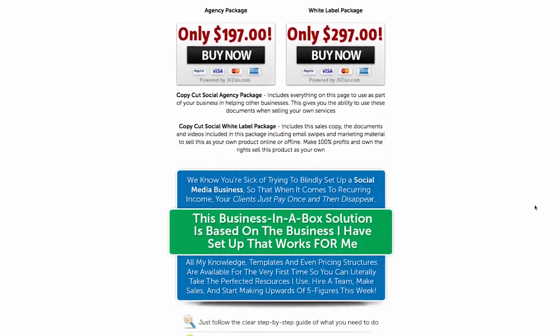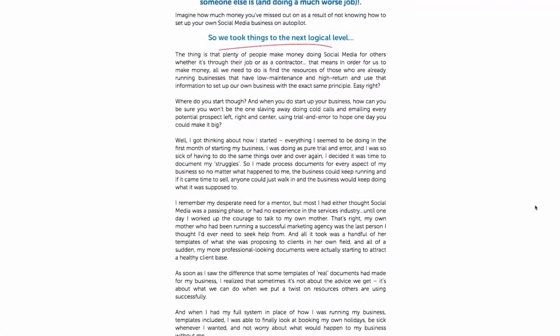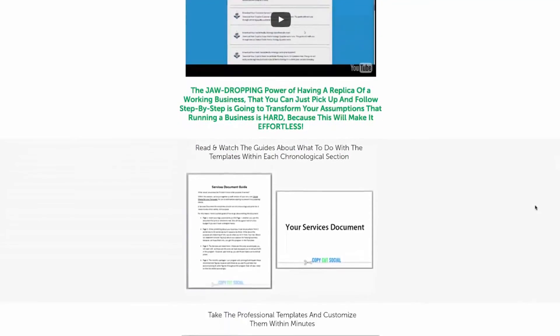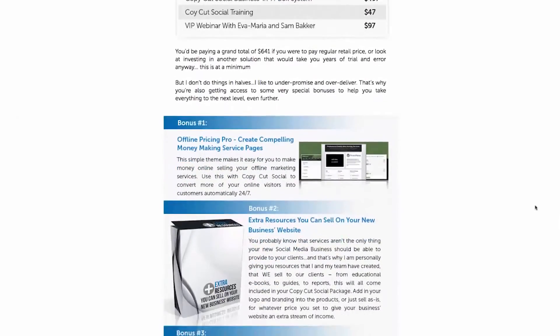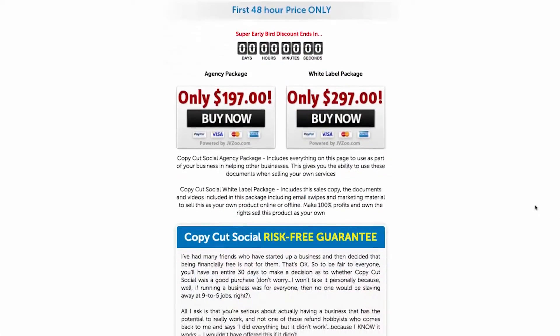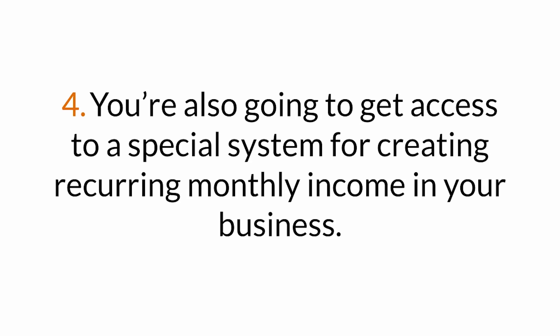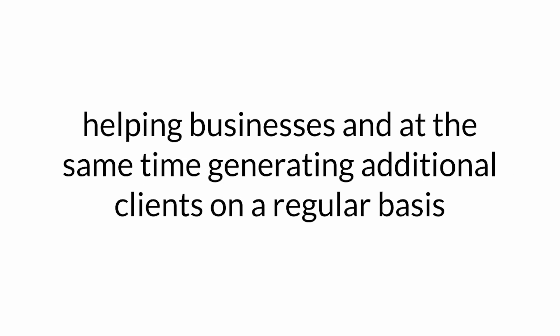You're also getting access to Copy-Cut Social. My wife has a ton of experience systematizing her business. She successfully recruited over five salespeople working on a commission basis who helped her grow her business without having to sell anything herself. She also developed a system where she was able to get businesses to sign up through emails she was sending out. This method can be immediately applied to your business to help you sell more from day one. You're also going to get access to a special system for creating recurring monthly income in your business, helping you generate monthly recurring income while also generating additional clients on a regular basis.